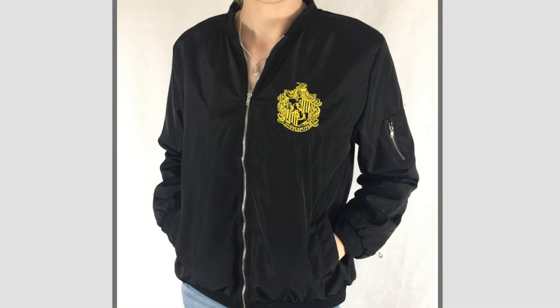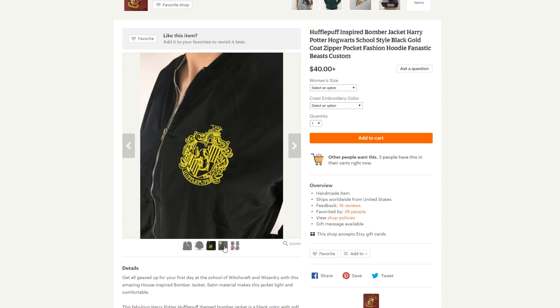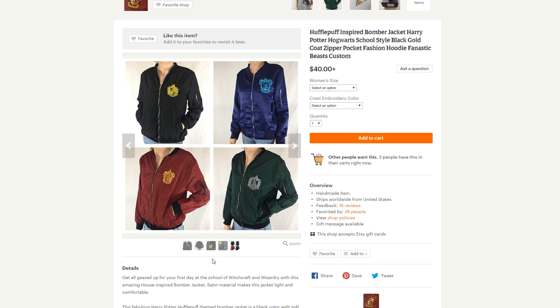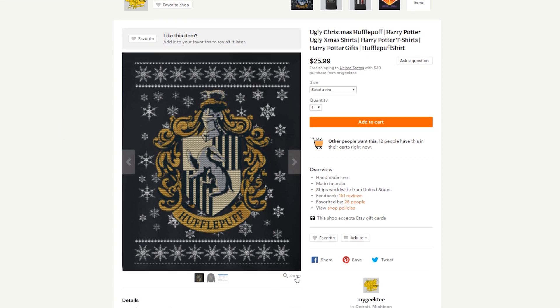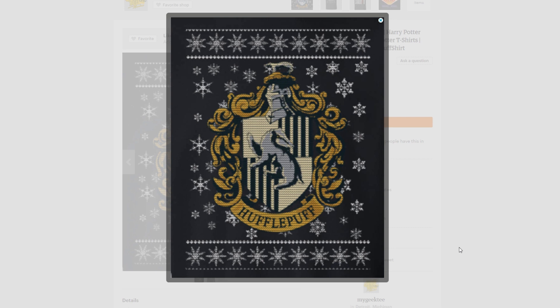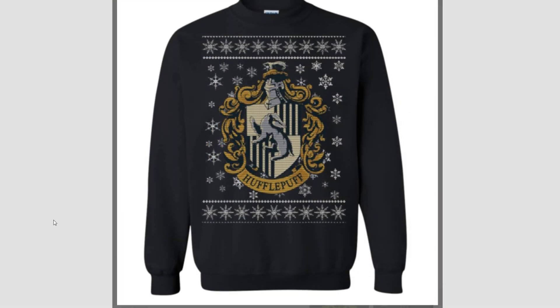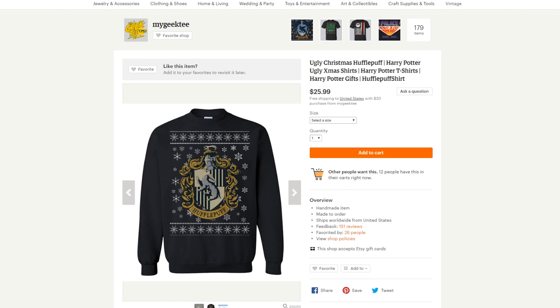One that I really like is this windbreaker. It's very subtle, simple, and minimalistic — just an all-black windbreaker with the Hufflepuff crest on the front. I think it's really cute. Another really cool gift, especially around the holidays, is this quote-unquote ugly sweater themed with the Hufflepuff crest. I actually think this is a really cute sweater. I love the snowflakes around the Hufflepuff crest and the toned-down yellow. So overall, I would just consider it a cute Christmas sweater, not an ugly one.